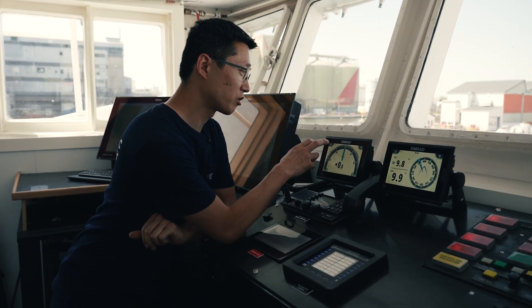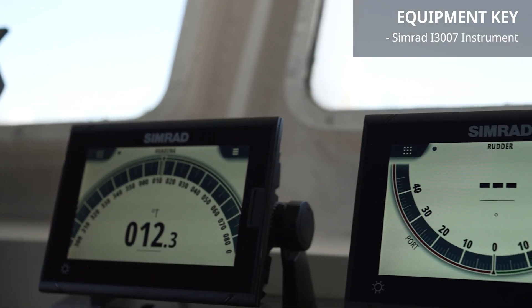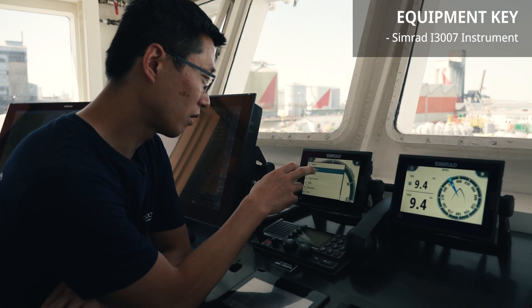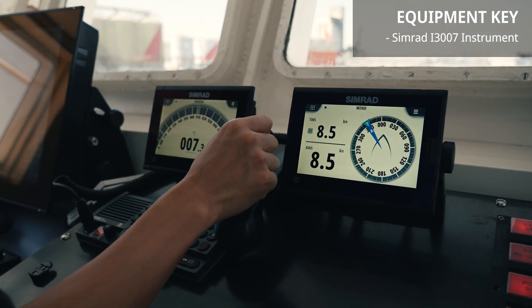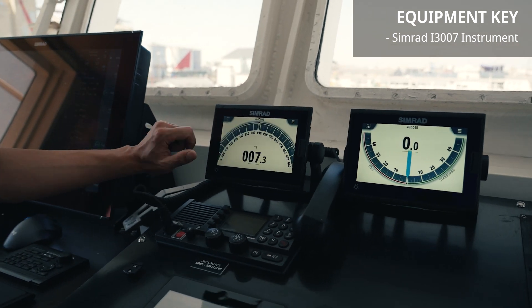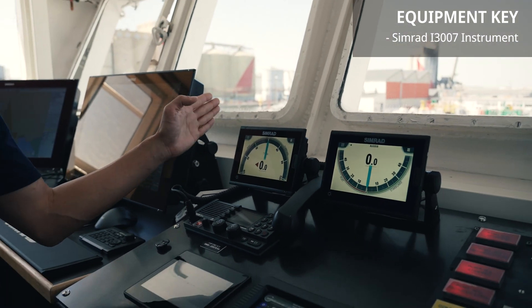Here we have some touch screen devices. For example, for a departure, most probably here I will set the heading of the ship. On that one I will set the rudder angle. Or maybe that one I will use for the rate of turn — how fast the ship is turning.